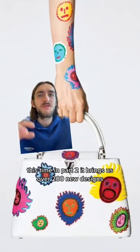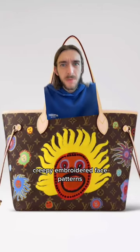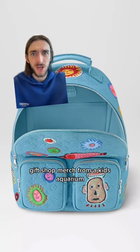This time in Part 2, it brings us over 200 new designs and a campaign shoot with Justin Timberlake — creepy embroidered face patterns, fish, flowers, and menswear which looks like gift shop merch from a kid's aquarium.